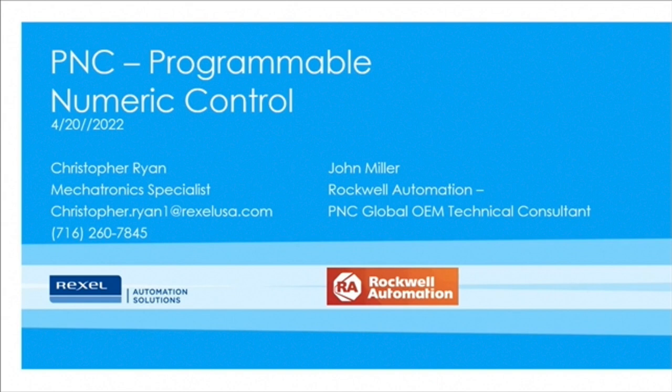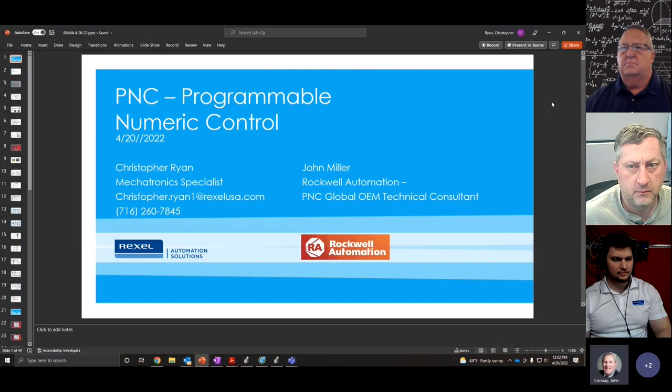Thanks for joining us today. This is one of our tech talks that Chris has been doing. We were interested to get some folks here to understand a little bit more about the PNC versus the CNC. We are recording this and ask that you stay on mute to the end and we'll open up for questions. We think this will be well under an hour, probably inside of 30-40 minutes. I'm John Conway, the automation sales manager here for Rex Cell Western New York.